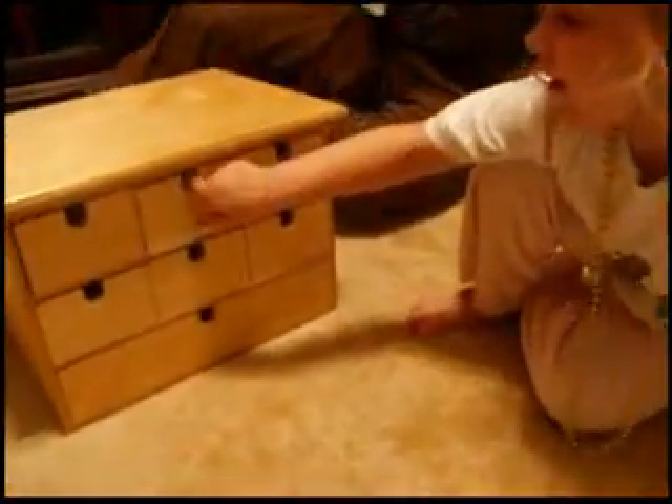Okay, Charlotte, come here. Okay, sit down. Hold on. Okay, pick one. I want this one.